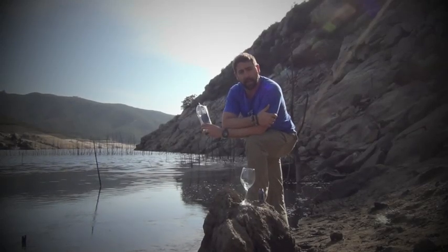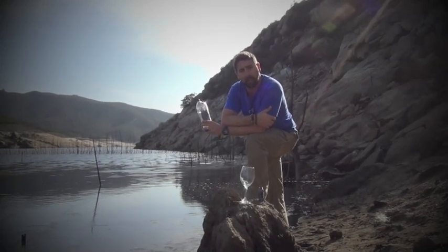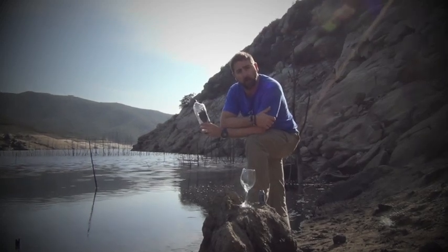Hey, Gobi H2O out here at Loveland Lake. Let's talk a little bit about the evolution of our water filtration process.